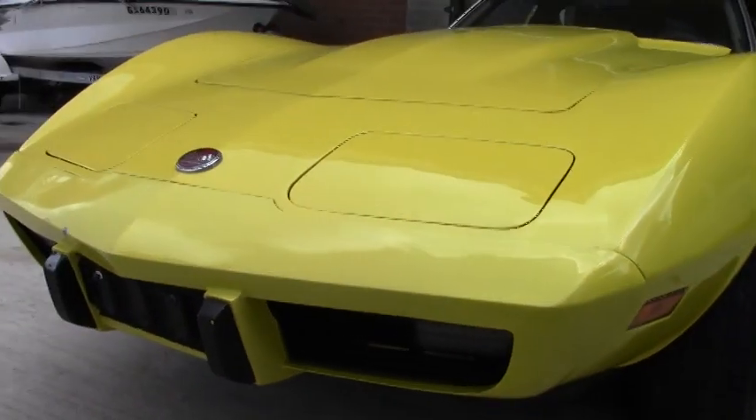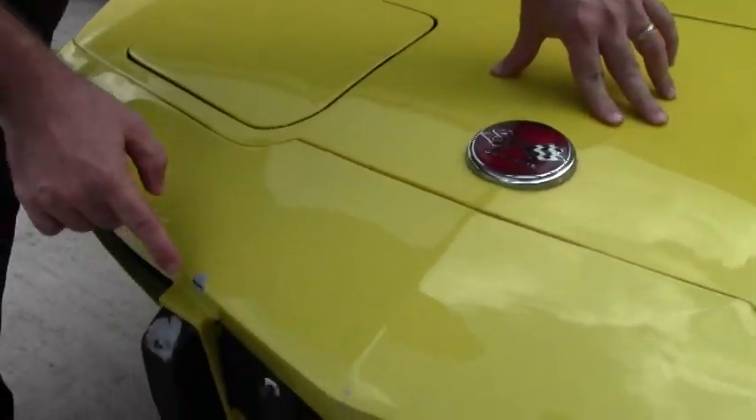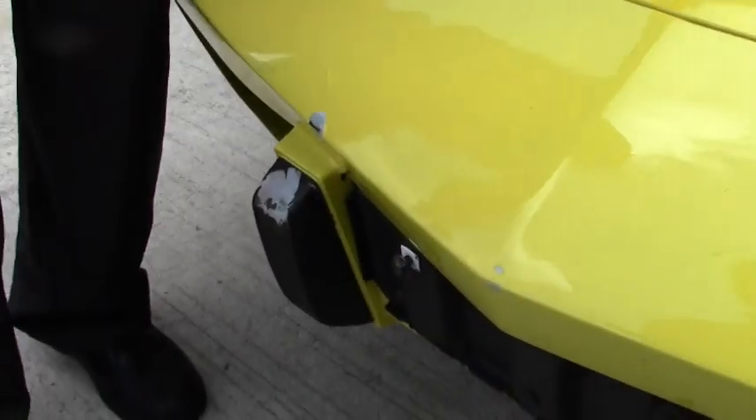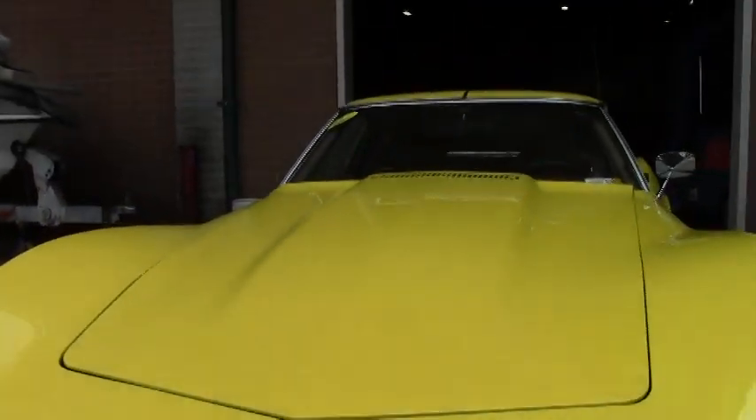Let's look at condition first. Beautiful yellow paint. I do want to point out that in '75s we do have a couple of blemishes in the front, but the paint I would call overall in very good shape.